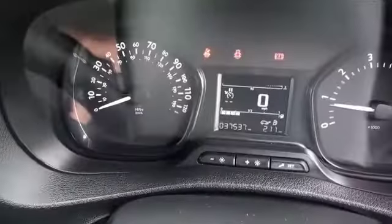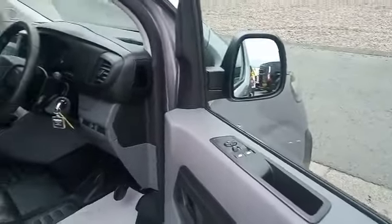The vehicle has covered 37,000 miles and has electric windows and electric mirrors.